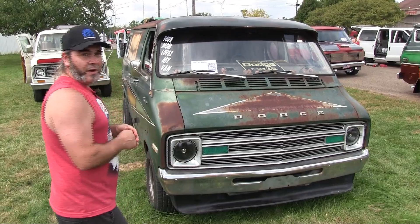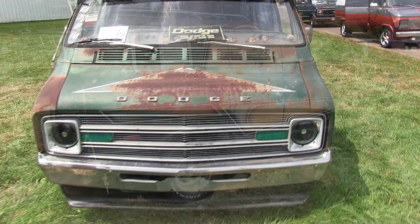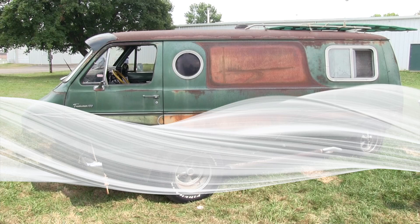This guy grew on me like a fungus. We've got some marketing things we're going to do with it to try to boost the notoriety. It's on Instagram as the Zombie Boogie Van — people can check out the progress on it.